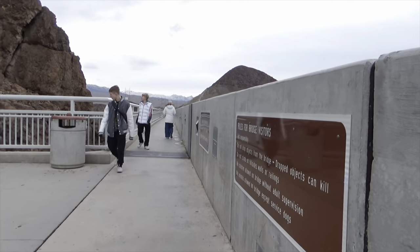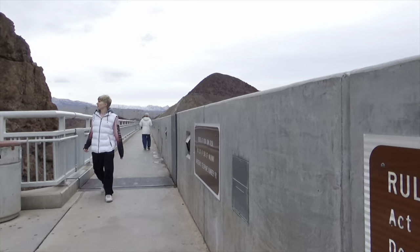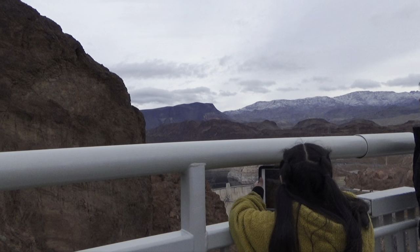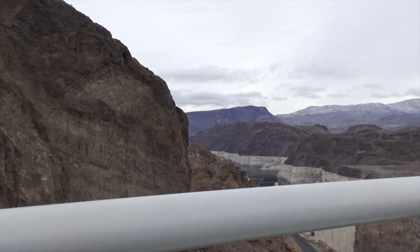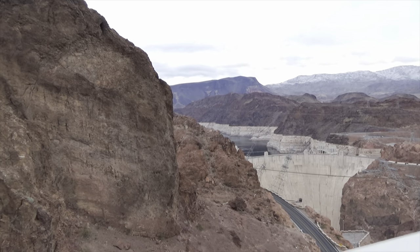What we're seeing here is that we are walking, still trying to get to the Hoover Dam. It does take a little while, but then you'll peek over the bridge and you will start to see it. So let's take a look at the Hoover Dam.